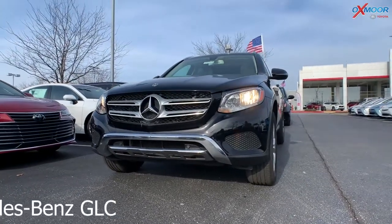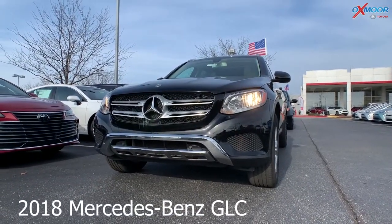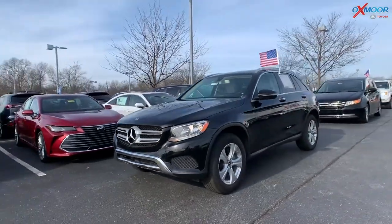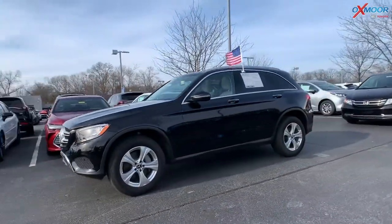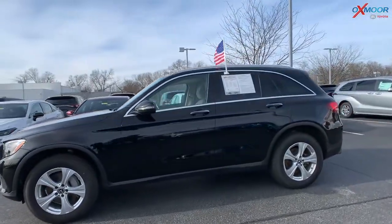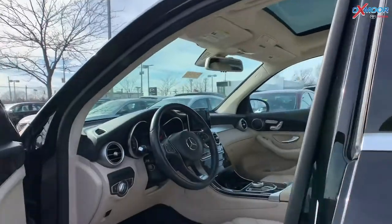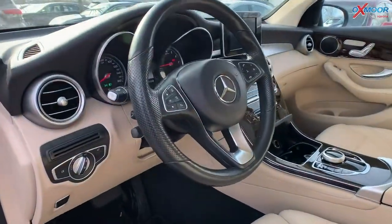This one is a 2018 Mercedes-Benz GLC 300 4Matic. That exterior color is called Obsidian Black Metallic. Now the vehicle is all-wheel drive. You have 18-inch alloy wheels, there's a sunroof, and you're going to have Bluetooth.